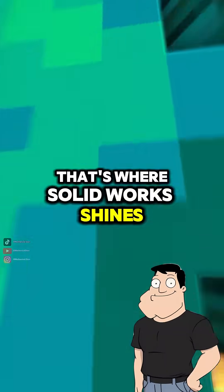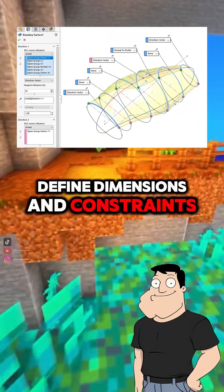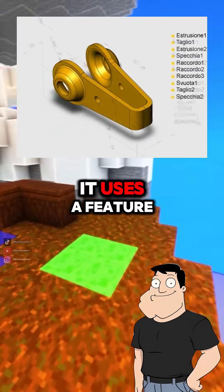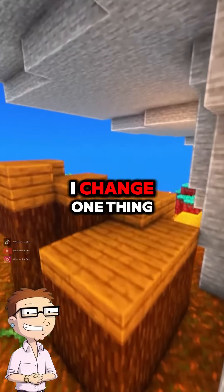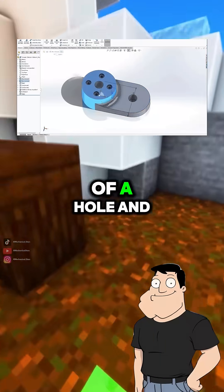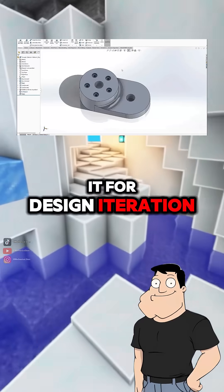That's where SOLIDWORKS shines. It's parametric, meaning you define dimensions and constraints, and the model updates automatically when you change them. It uses a feature history tree to track every step. So if I change one thing, the whole design adjusts? Exactly — change the diameter of a hole, and everything tied to that feature updates. That's why engineers love it for design iteration.